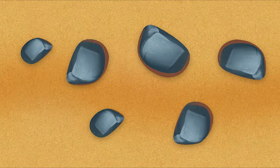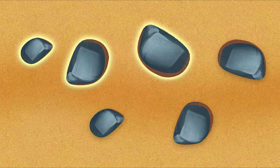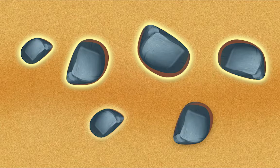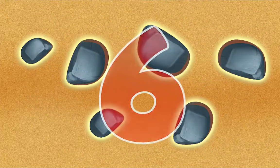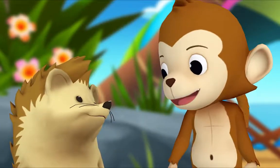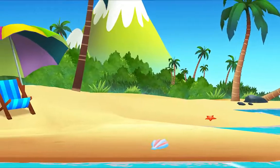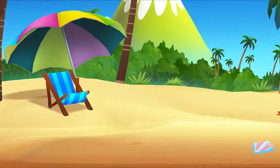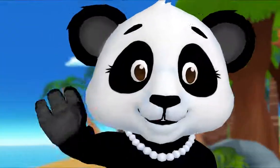Now you try, Hedgehog. Count the rocks. Okay! One, two, three, four, five, six. So how many rocks are there in all? Six. You did it! Thanks, Monkey. Hey, I have an idea — let's count all the grains of sand on the beach. That may take a while. See you soon!